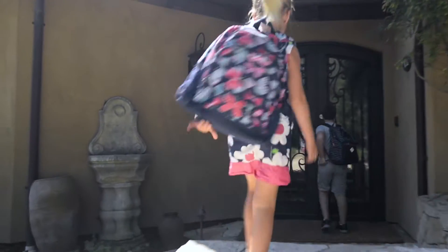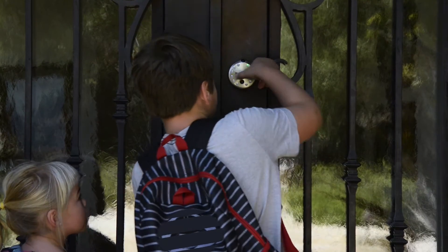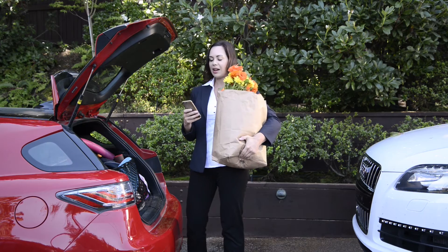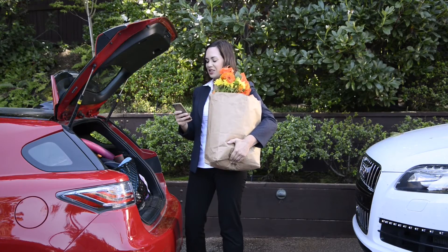Imagine your kids come home from school and can not only let themselves in, even if they forgot their key, but you also get a notification based on their personal passcode. "Hey guys, how's it going?" "Good, I got an A-plus on my math test." "Alright, good job."